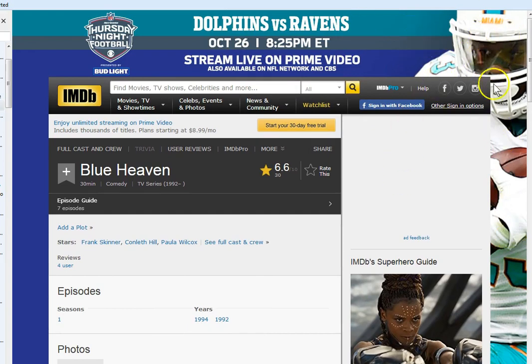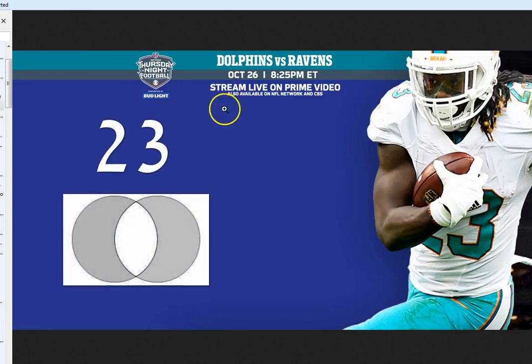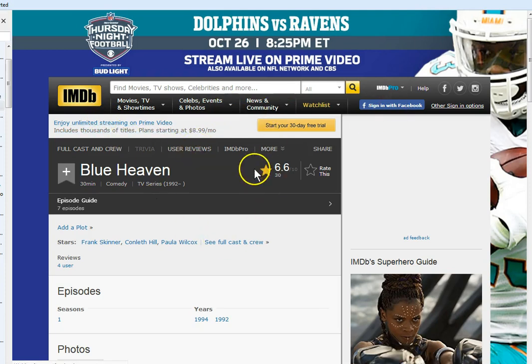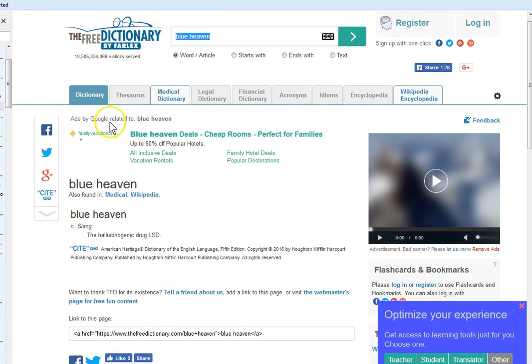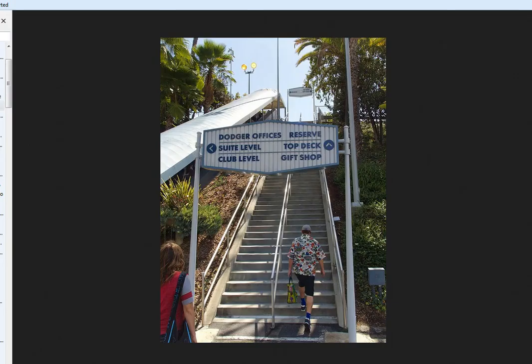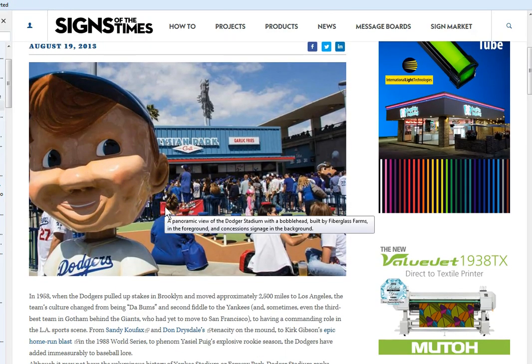I didn't look into it much because my mind was grabbed by this image in the background — a football player. I'm like, why am I looking at that? So I look at the image and he's number 23, with the vesica pisces in his hand. Another definition further down from the Free Dictionary — apparently this is like a medical definition — it's the hallucinogenic drug LSD. I don't recall it being called that, but yeah, the hallucinogenic drug.